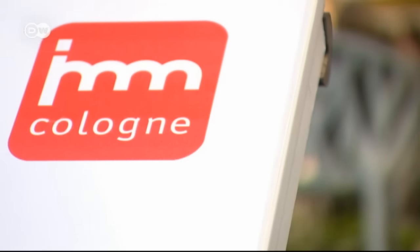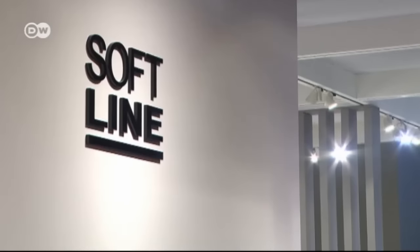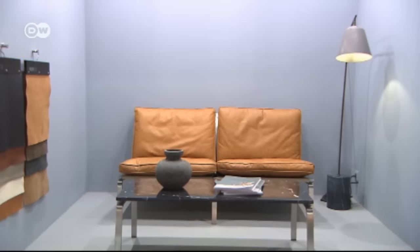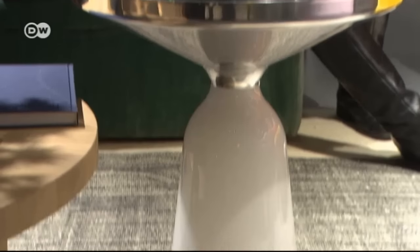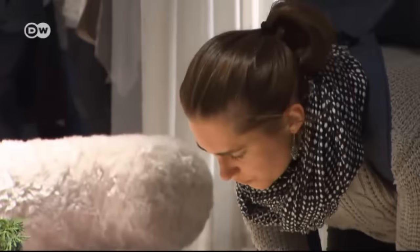Herkner visited the IMM Furniture Fair in Cologne as a student. It's one of the world's top furniture and interior trade fairs. Each year, about 100,000 visitors come to see the latest trends. Herkner is the fifth designer commissioned to produce a concept for Das Haus.